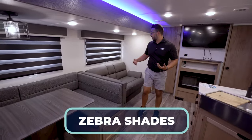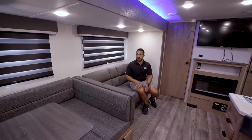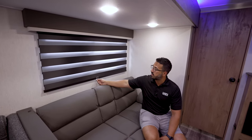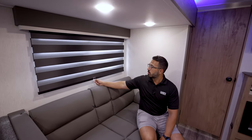Zebra shades — unique to Cherokee. Love them or hate them, I'm kind of in between. I don't necessarily love the way they look, but the function and the idea behind it is kind of cool. They're roller shades, but you can open them up to let a little bit of light in, or close them down to block more light out. The design idea behind them is actually pretty functional.